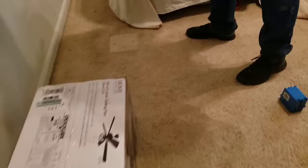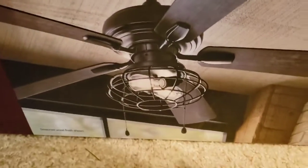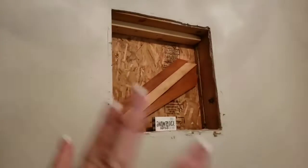Check out our new ceiling fan — that's what's going up. We've got some cool shelving. Let's go to Home Depot.